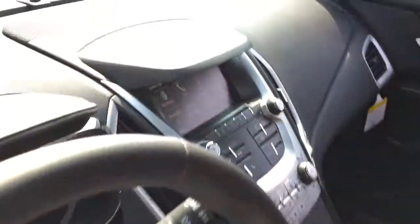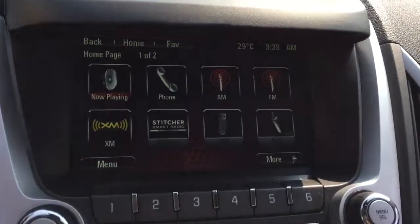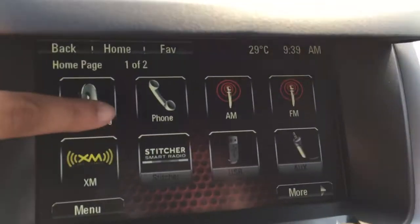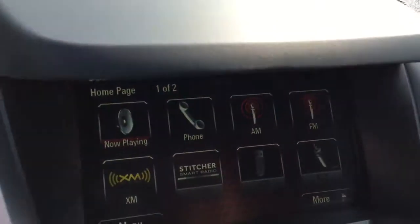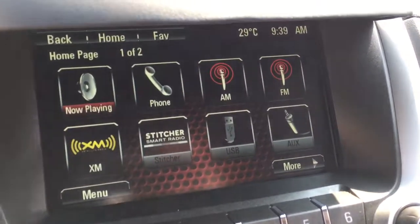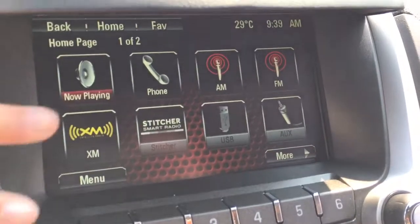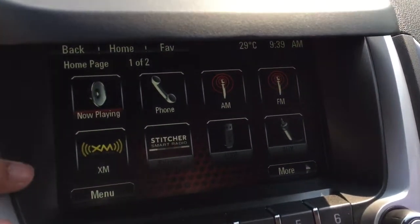I'll come inside and show you the tech features, starting with the IntelliLink screen in the center here. It is a full color touchscreen, so you've got your radio options and plenty of music streaming options. You've got Sirius XM, AM and FM radio, and then you can stream via Bluetooth, via USB, or via an audio auxiliary outlet as well.